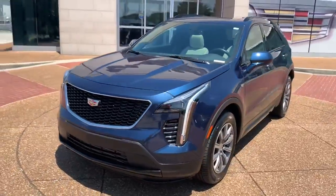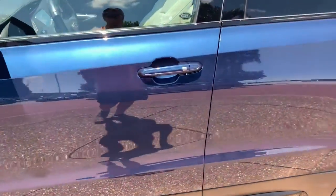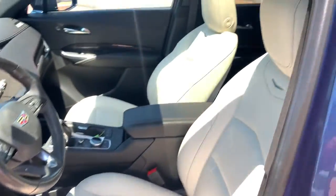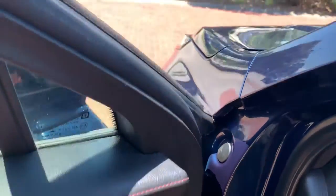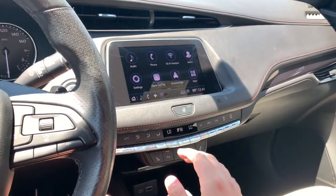These are just some of the great options this vehicle comes with: keyless entry, all-wheel drive, four-cylinder engine, remote engine start, Bluetooth connection, Wi-Fi hotspot, aluminum wheels, power driver's seat, leather steering wheel, and passenger adjustable lumbar.